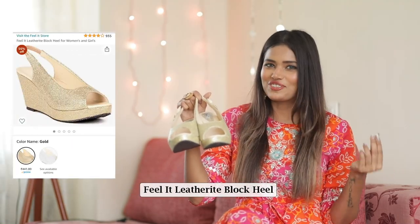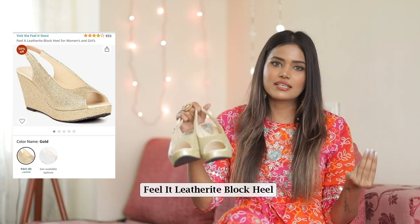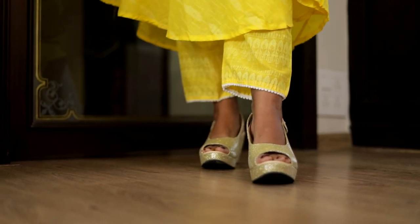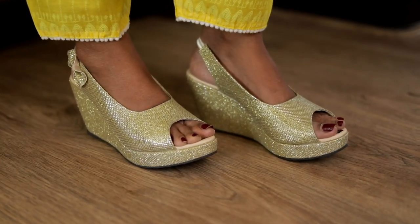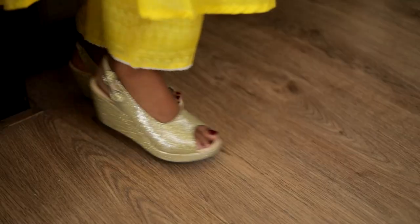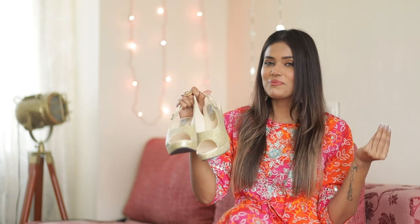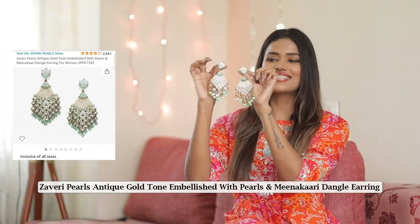Moving on to these stunning pairs of block heels from Feel It — they are so comfortable. Trust me, I have worn them for an entire day and they feel extremely comfortable on the feet. They look super stylish as well. The quality is amazing and you can pair them with any of your festive outfits and be a head turner. These heels were originally priced at ₹999 and I got them for ₹441.